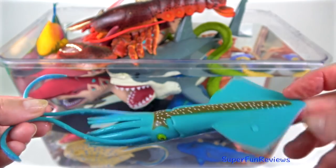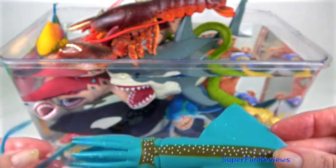A blue-coloured squid. They are very quick as well as agile in the water.